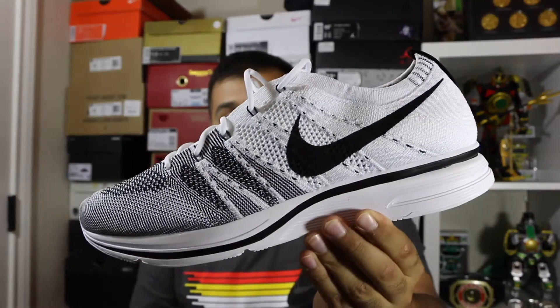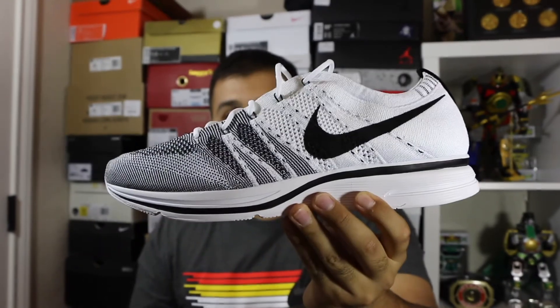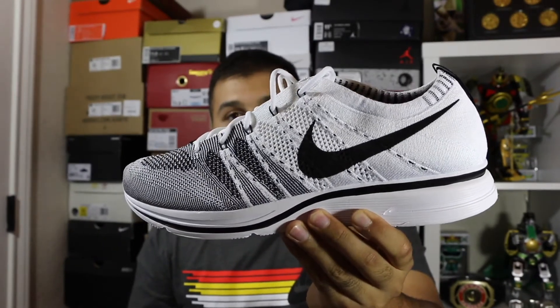I think Nike should have released these a little bit earlier — like at the beginning of summertime instead of end of summer. It would have been a really great summer shoe. Now that fall is approaching, with rainy weather and cozy boy season, they might get really dirty. I'd recommend spraying some kind of water repellent on them.